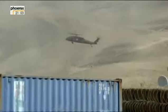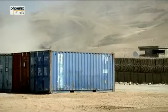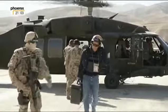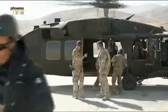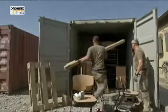Schließlich erreichen wir die Provinzhauptstadt Faisabad. Umgeben von einem Hochgebirgspanorama liegt das Bundeswehrcamp in einem Talkessel. Hier haben die Deutschen acht Jahre lang ein Feldlager aufgebaut. Jetzt ist es der erste größere von insgesamt sieben Stützpunkten in Afghanistan, den die Bundeswehr wieder aufgibt. Bei über 40 Grad Höhensonne – eine schweißtreibende Knochenarbeit mit Sonnenbrandgarantie.